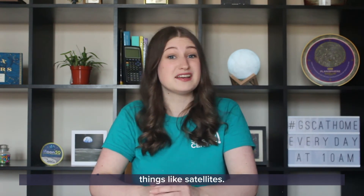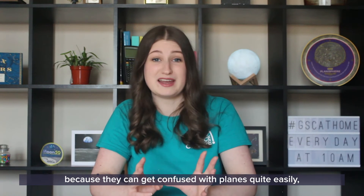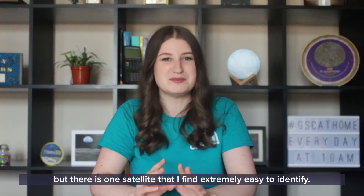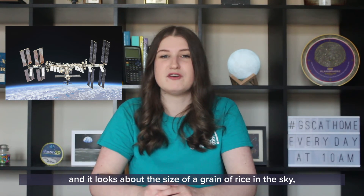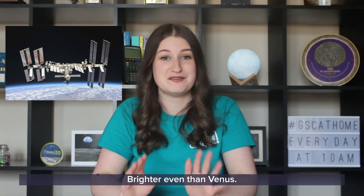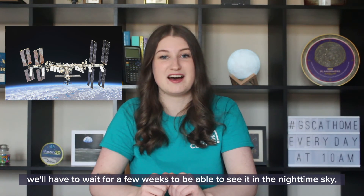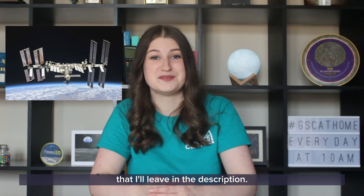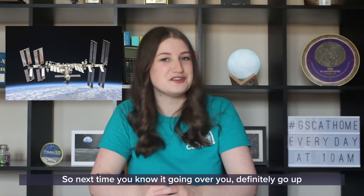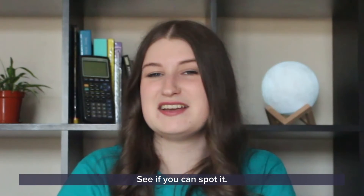There are also other things up there that don't twinkle, things like satellites. Satellites are a bit trickier to identify because they can get confused with planes quite easily, but there is one satellite that I find extremely easy to identify — the International Space Station. It's the biggest human-made object we've put up in space and it looks about the size of a grain of rice in the sky, and it's very bright, brighter even than Venus. You can find websites and apps that will tell you when the International Space Station is going above your head, which I'll leave in the description. So next time you know it's going over, try and find a small grain-of-rice-sized object that's not twinkling and very bright in the sky — see if you can spot it.